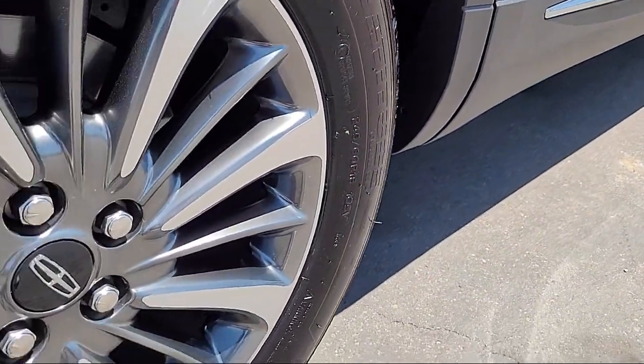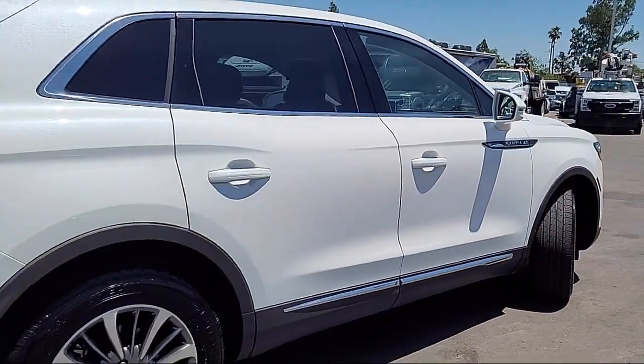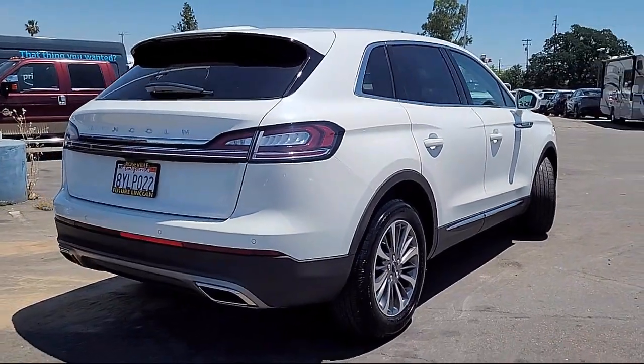leather steering wheel with auto tilt-away, AM FM Sirius XM radio, keyless entry, and heated front seats,